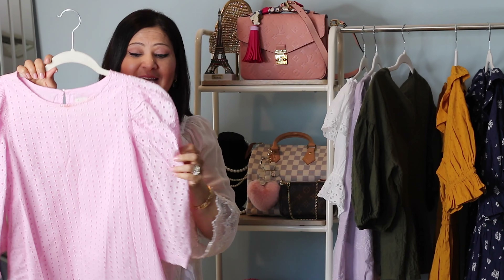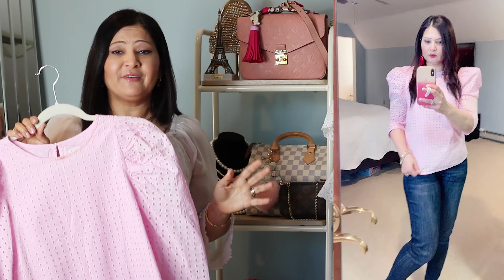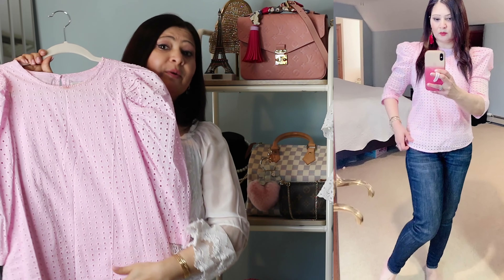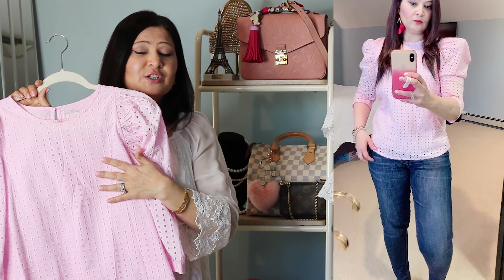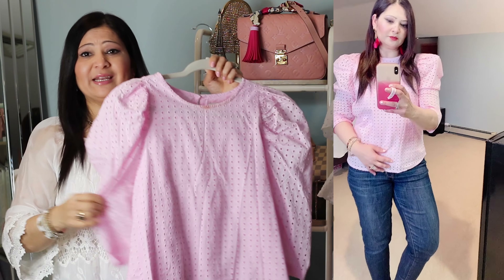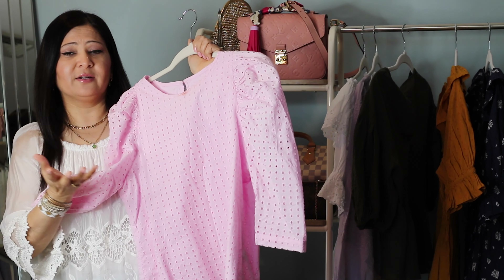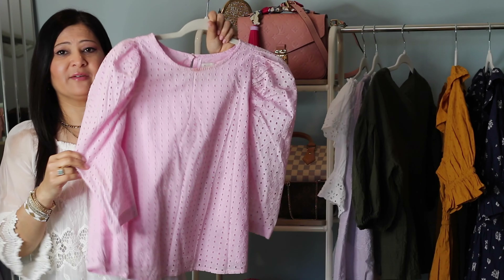The next piece is also eyelet. Eyelet tops are my favorite pieces for spring and summertime. This top is super cute and feminine, and the color is gorgeous for springtime — just a perfect thing. It's very flattering on my body. It looks really nice with white jeans or even a lighter denim. It will be just a perfect staple spring top.